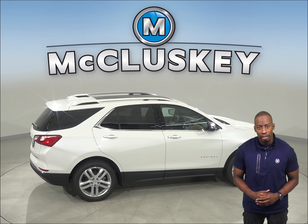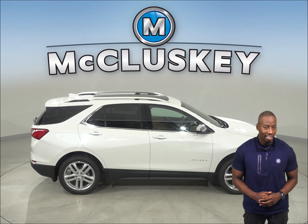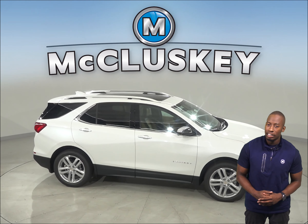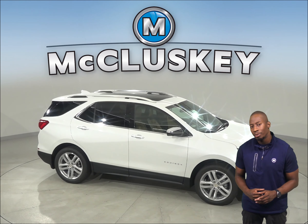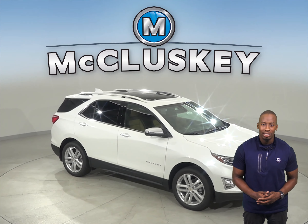With the exterior keypad, you can let yourself into your own vehicle in the event you accidentally lock your keys in the SUV. Come on down and find out why the 2020 Chevrolet Equinox is the right choice for you — you can even take it out on one of our free 48-hour test drives.